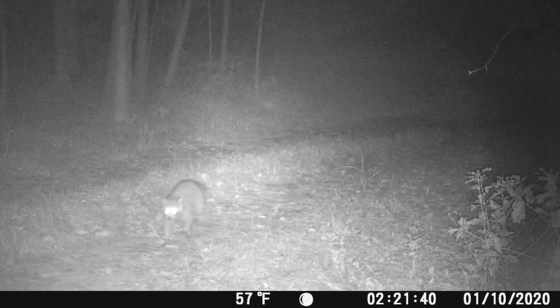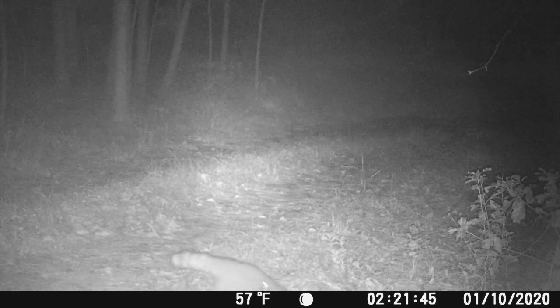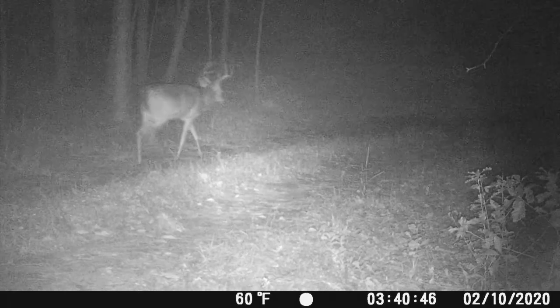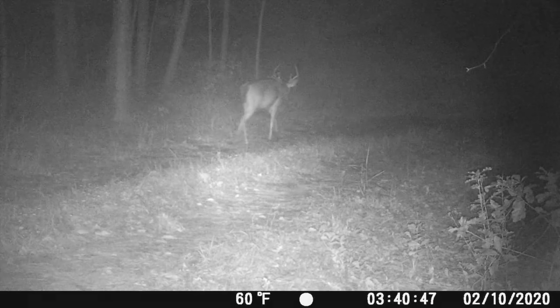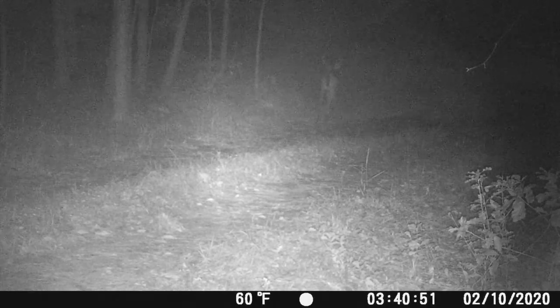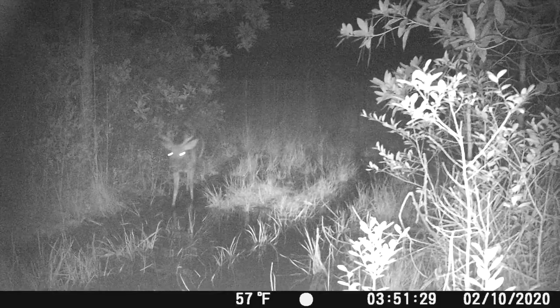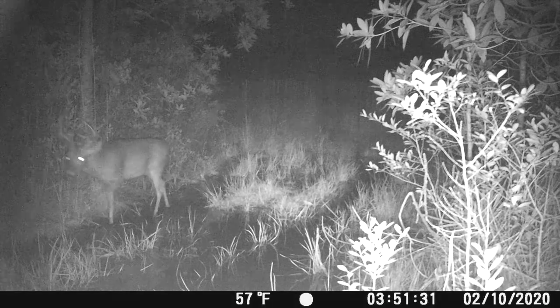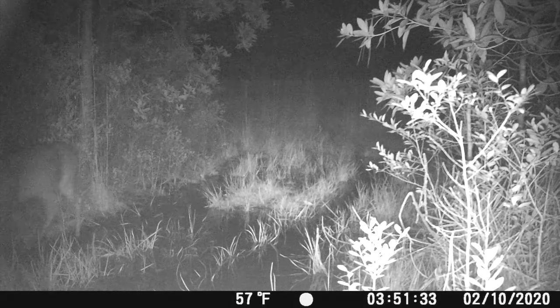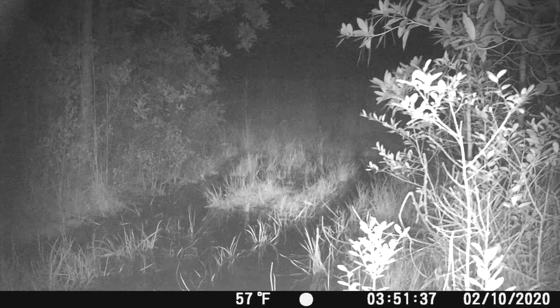Just a healthy raccoon walking through the culvert. Six point going through, looking for the ladies. There he is again — he's just been on all the cameras all over the property. It's great; we got some really good daytime shots of him too.